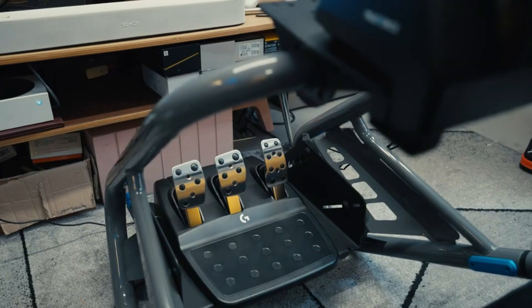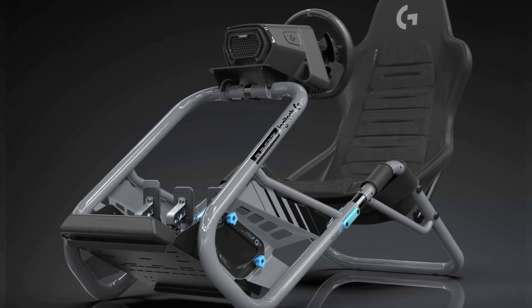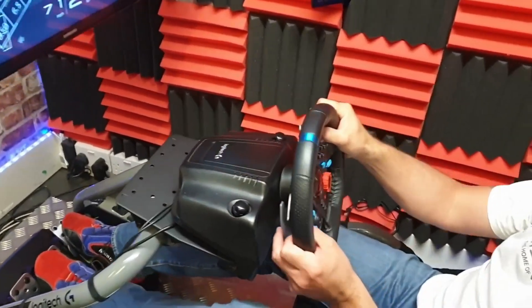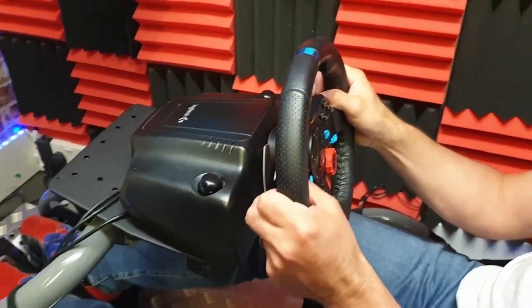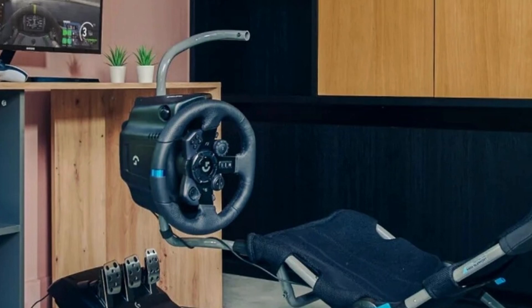The Playseat Challenge X is constructed from a durable steel frame and features a comfortable, breathable ActiFit material seat. It's fully adjustable to find the perfect racing position. Key features include a gear shift mount and a tilting pedal mount, both included with the Logitech G edition.